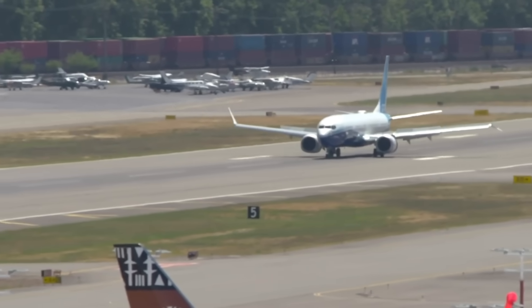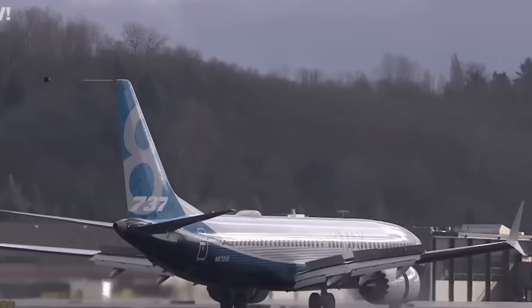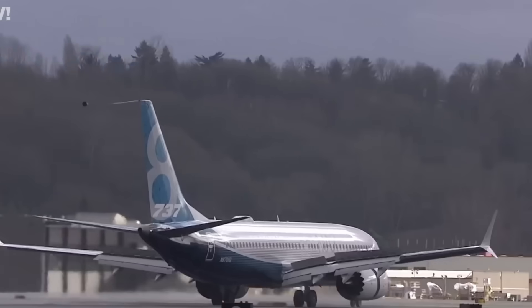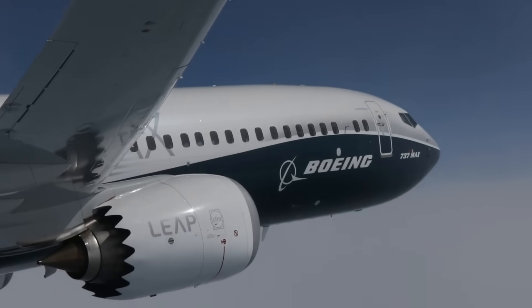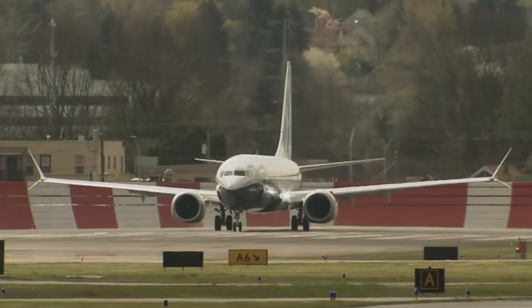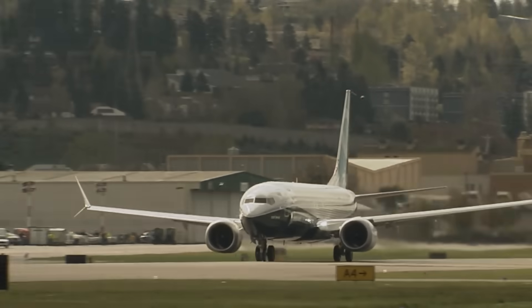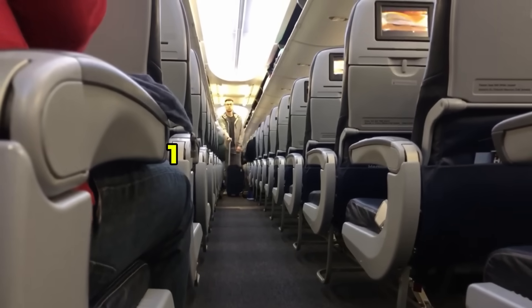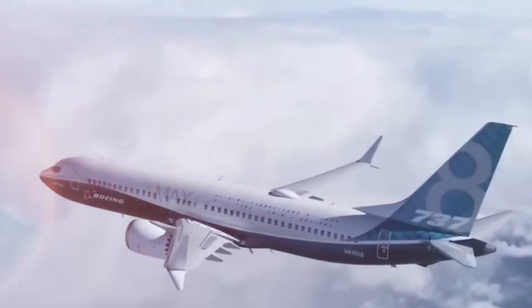Boeing increased maximum take-off weight by about 7,000 pounds to preserve range and payload. The 737 MAX features split-tip winglets designed to reduce vortex drag. Boeing states these advanced technology winglets reduce fuel use and carbon dioxide emissions by up to 2%. The winglets have a total height of 9 feet 6 inches, combining elements of blended winglets with wingtip fences and raked wingtips. According to Boeing's projections, a MAX 8 with 162 passengers on a 3,000 nautical mile flight has 1.8% lower fuel burn than a blended winglet-equipped aircraft.